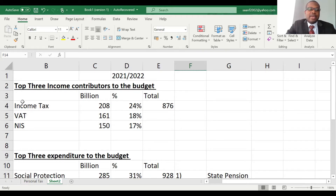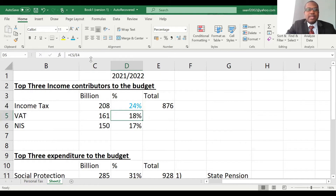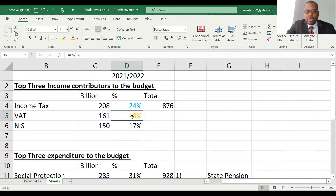We can see that income tax is about 24% of total income — a major contributor. VAT is 18% and national insurance is 17%, which are quite similar. The total income is expected to be about £876 billion — nearly a trillion in total income from the budget.